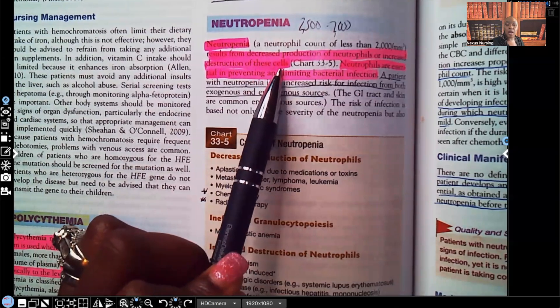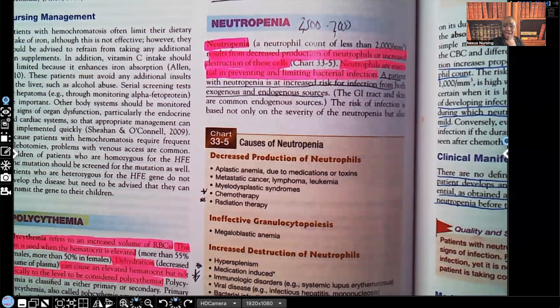Two things can actually cause neutropenia. Either the body — more specifically the bone marrow — is not making enough neutrophils. Remember, it's the bone marrow that makes your blood cells: the different types of WBCs, RBCs, and platelets. So neutropenia can happen when the bone marrow is not making enough neutrophils, or when a condition is destroying those neutrophils — maybe a certain drug, or maybe radiation.